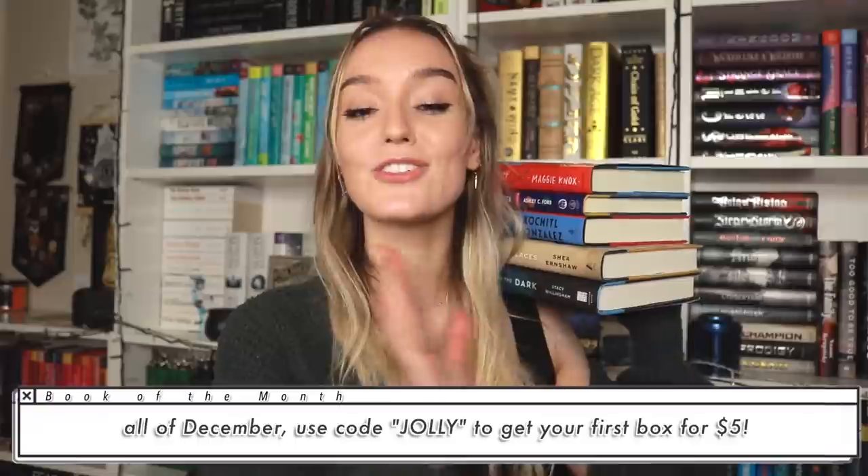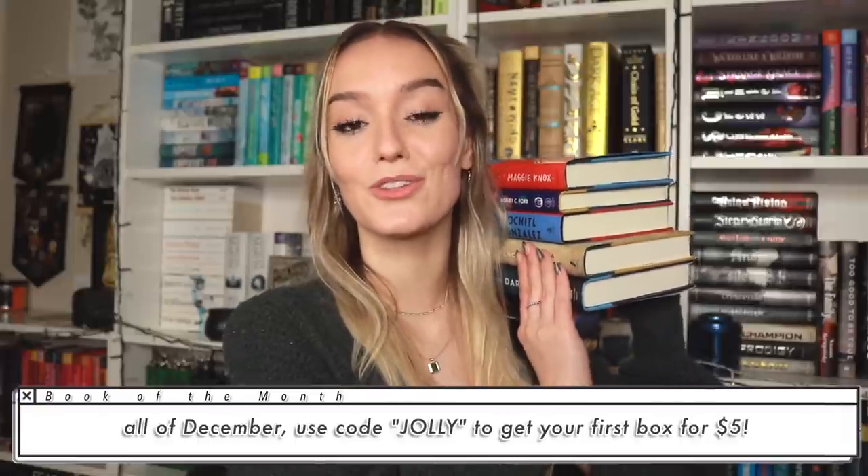Not only do you have the option of choosing the book picks every single month, you also have the option of adding on from any of the other books that Book of the Month has on their site. This month, they sent over The Anthropocene Reviewed by John Green, which is essays on a human-centered planet. I'll leave them linked down below in my description bar — don't forget to use the code JOLY to get your first box for $5. Thank you to Book of the Month, and thank you to you guys, because without you they would never have reached out to me.